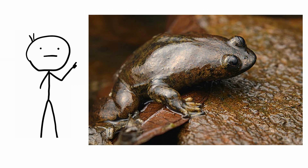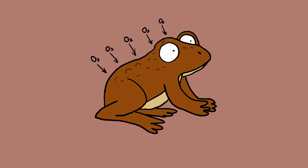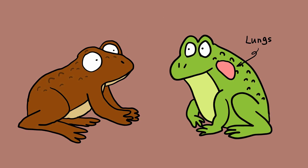Bornean flat-headed frogs. The Bornean flat-headed frog can't croak or chirp, or even hiss. That's because it has no lungs. Nor does it have any gills. It is one of the few tetrapods on Earth that gets all of its oxygen through its skin. But lungs exist for a reason.